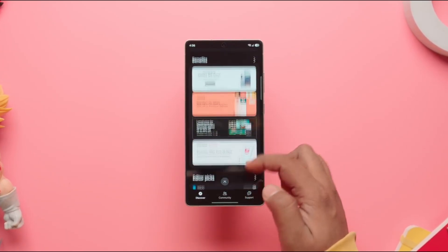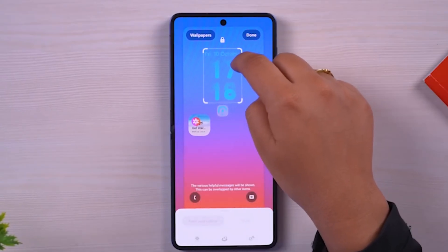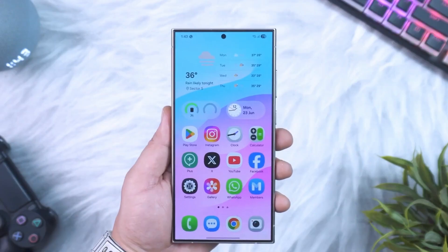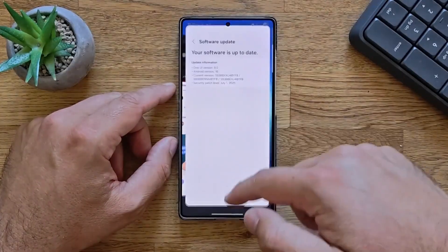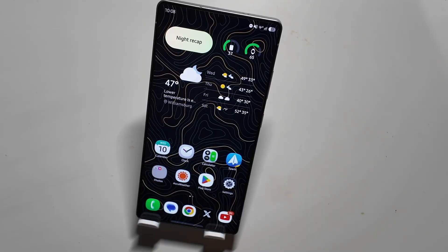On pricing, things get a bit messy. Early info suggests that in the US, Samsung is trying to keep S26 prices the same as before, but in other markets the S26 lineup is expected to go up in price, which isn't great news when the base S26 doesn't seem to be getting many major upgrades. Right now reports are still all over the place, so it's smart to wait for more solid clarity before making any decisions.